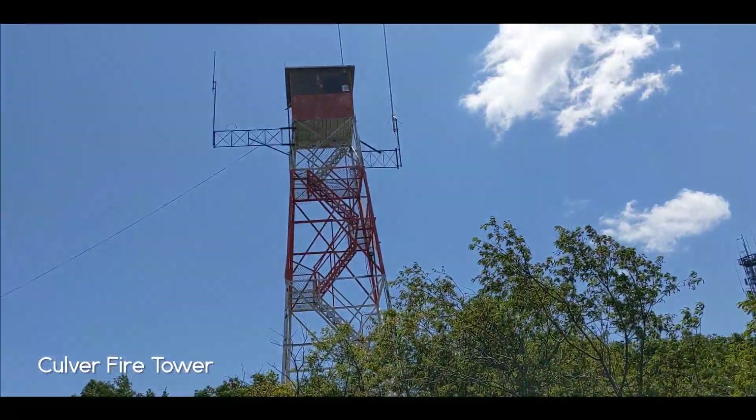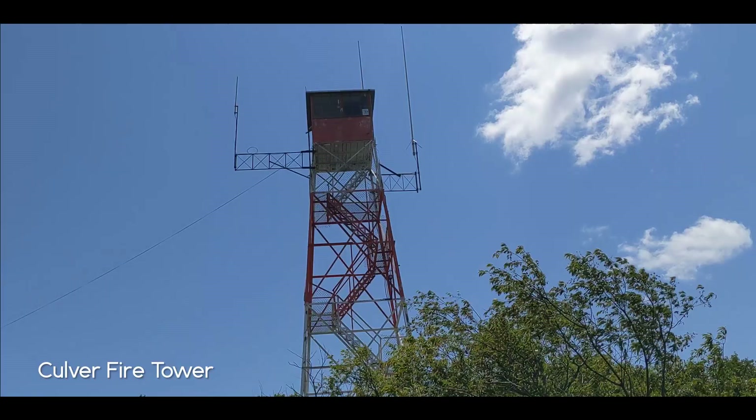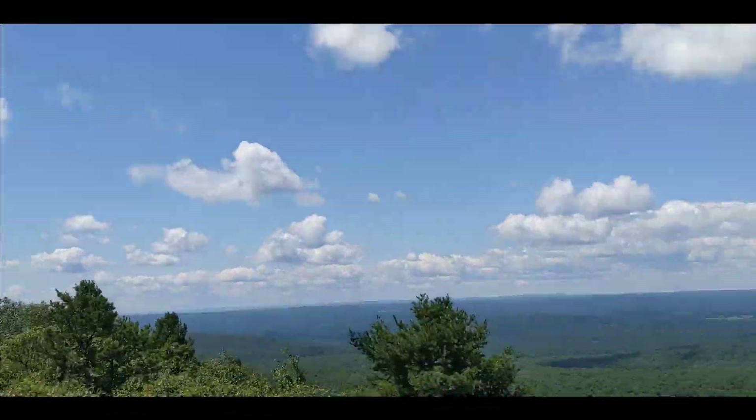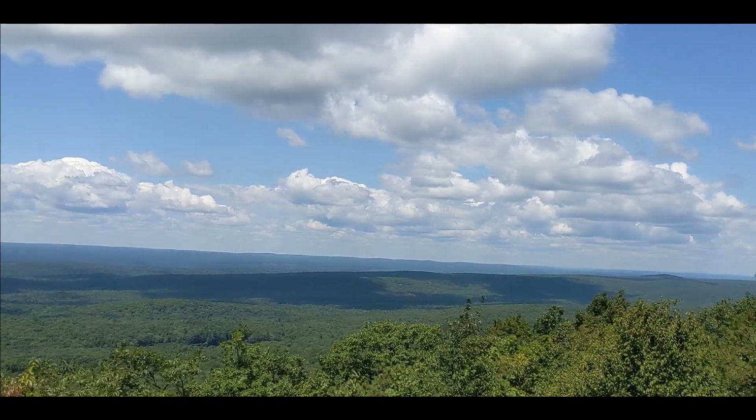We made it to the fire tower — after a couple of years trying to get up here. It is no trespassing, so no access up there. Not that I'm broken up about that, given how I am with heights.